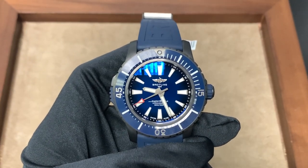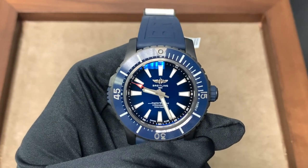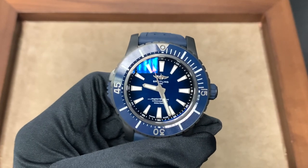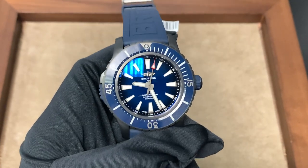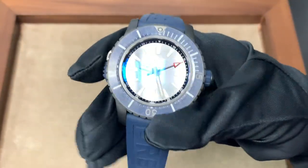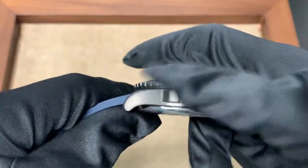Breitling is no stranger to making large watches, but lately they've been going in a more classy direction — they're not as bold as before, a little more subdued, even though the watch itself is very large at 48 millimeters. The design elements are fairly classic. I'm excited to share this because this watch is still only available for pre-order on Breitling's website. It is one of the most unique Breitling models because it has a bezel lock, which I've never seen on a Breitling before.